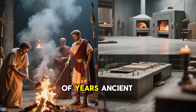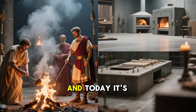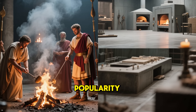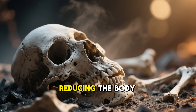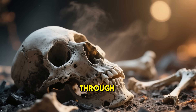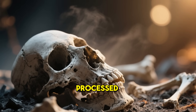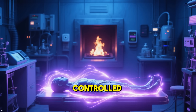Cremation has been around for thousands of years. Ancient Romans used it for honoured farewells. And today, it's a practical, eco-conscious choice that's surging in popularity. At its core, it's about reducing the body to its mineral essence through intense heat, leaving behind bone fragments that are gently processed. No flames lick the body — it's all about controlled, radiant energy.